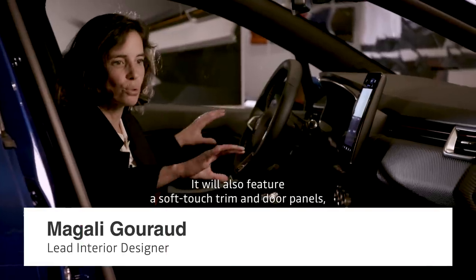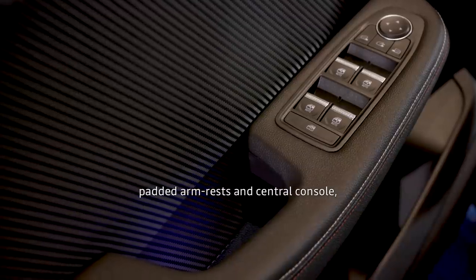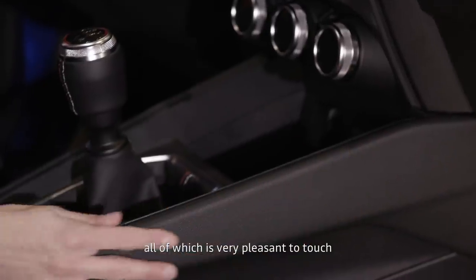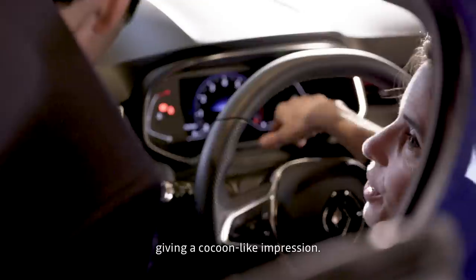We have a band and the door panels will also be soft, as well as the armrests and the console, which means that we have something really nice. It feels good — it feels like being in a cocoon.